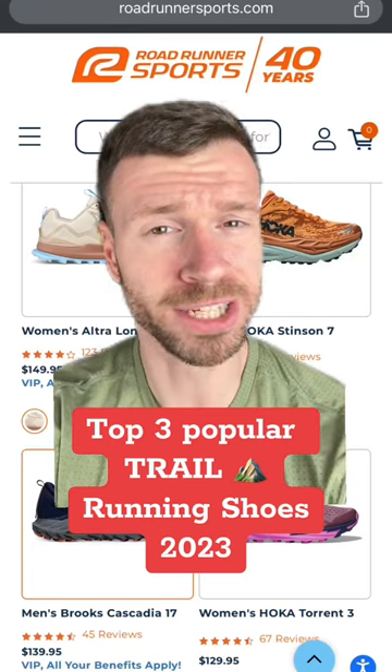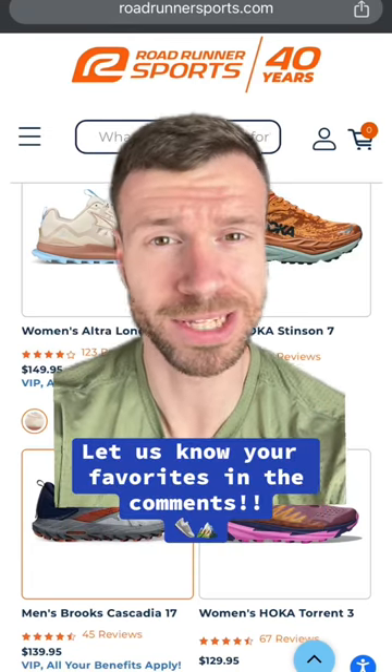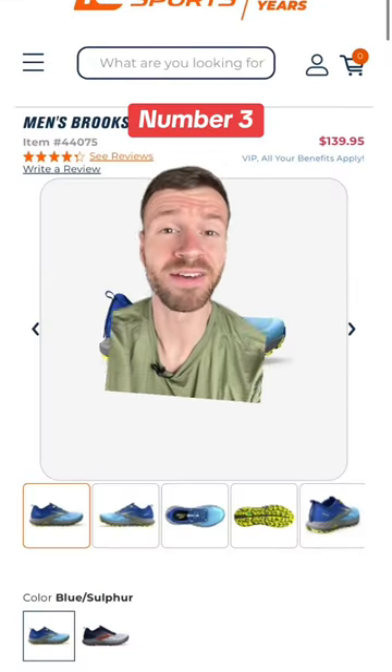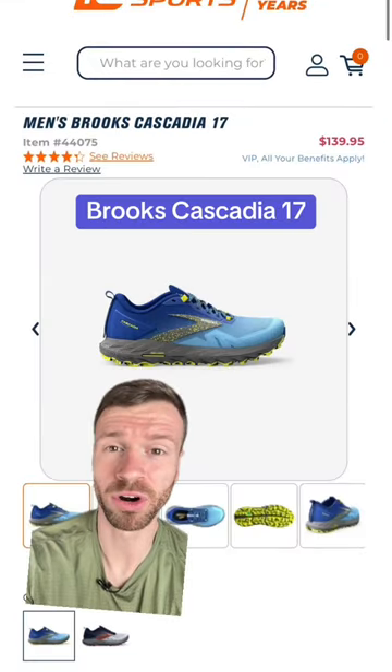What are the top three trail running shoes from Roadrunner Sports in 2023? Let's find out. To start this list off at number three, we have the Cascadia 17 from Brooks.